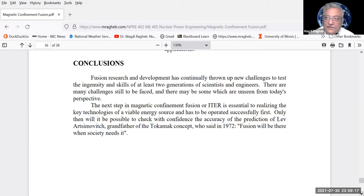The next step in magnetic confinement — the ITER device — is essential to realize the key technologies of a viable energy source. Only then will it be possible to check the accuracy of Artsimovich's prediction. If we want fusion in our lifetime without waiting 50 years, we may want to think about the hybrid — a combination of fission and fusion. The fission-fusion hybrid depends on thorium, using neutrons from a DT or catalyzed DD fusion reactor to breed uranium-233 from thorium-232.